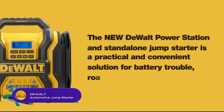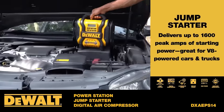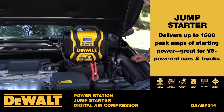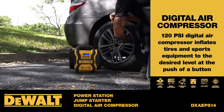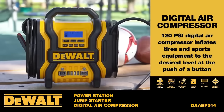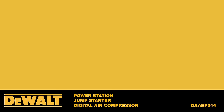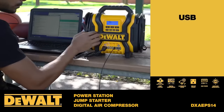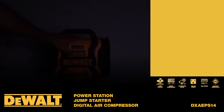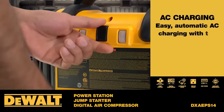The DeWalt 1600-amp 12-volt peak battery automotive jump starter is a portable and powerful device used to jump start various vehicles. With a peak output of 1600 amps, it can start most vehicles with ease. It features a built-in 12-volt DC power outlet for charging small devices and a LED flashlight for working in low-light conditions. While it may not be the most budget-friendly option, it is a reliable and durable choice. The jump starter can be charged using a standard 120-volt outlet or a 12-volt DC car charger and comes with a carrying case.